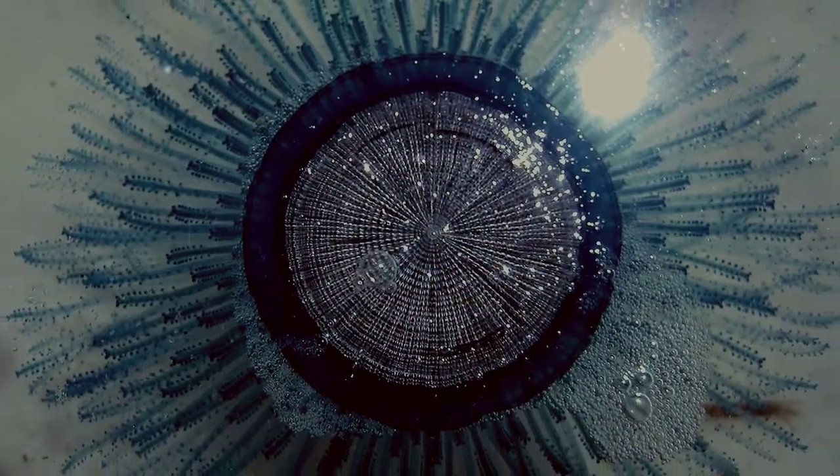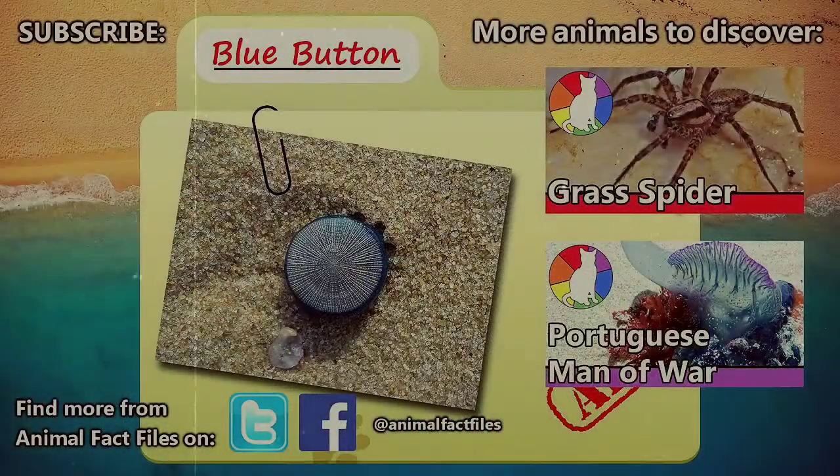Have you ever seen one of these fascinating animals in the wild? For more facts on blue buttons, please read through the links in the description. If you're interested in blue bottles, otherwise known as the Portuguese Man of War, please follow the link on screen. Thanks again for the suggestion, even though we may have missed the mark on it. Be sure to give a thumbs up for bizarre animals, and we'll see you next time on Animal Fact Files.